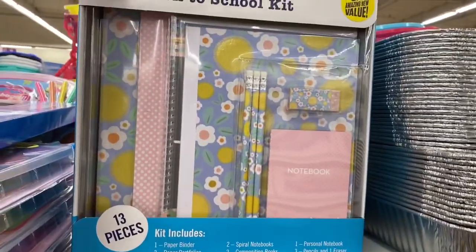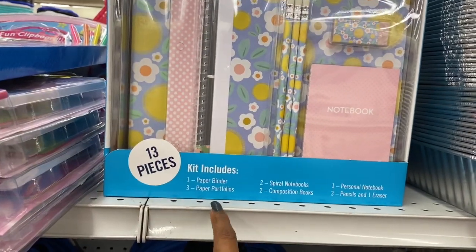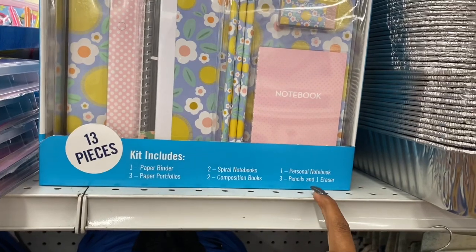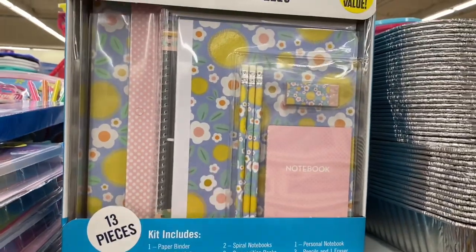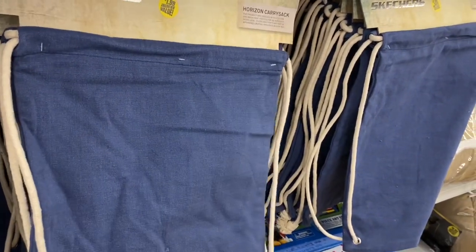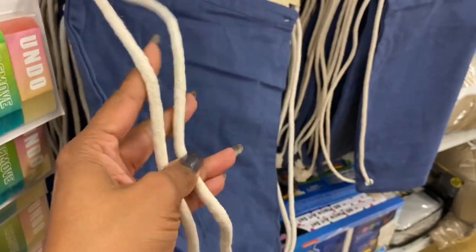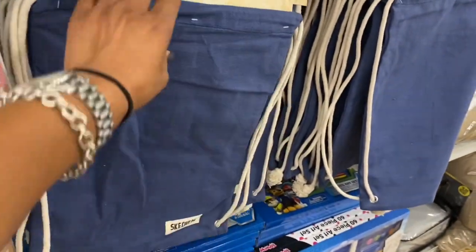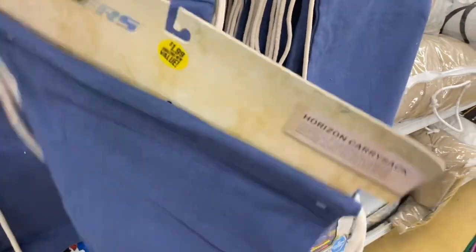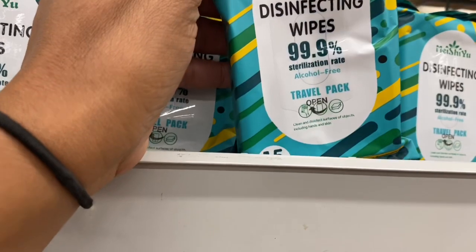They have back-to-school kits for $6.99 that include a binder, paper, portfolio, spiral notebooks, composition book, personal notebook, three pencils, and an eraser. Also available: a Skechers carry sack for $1.99 — it has a burlap-style string, a name brand deal.